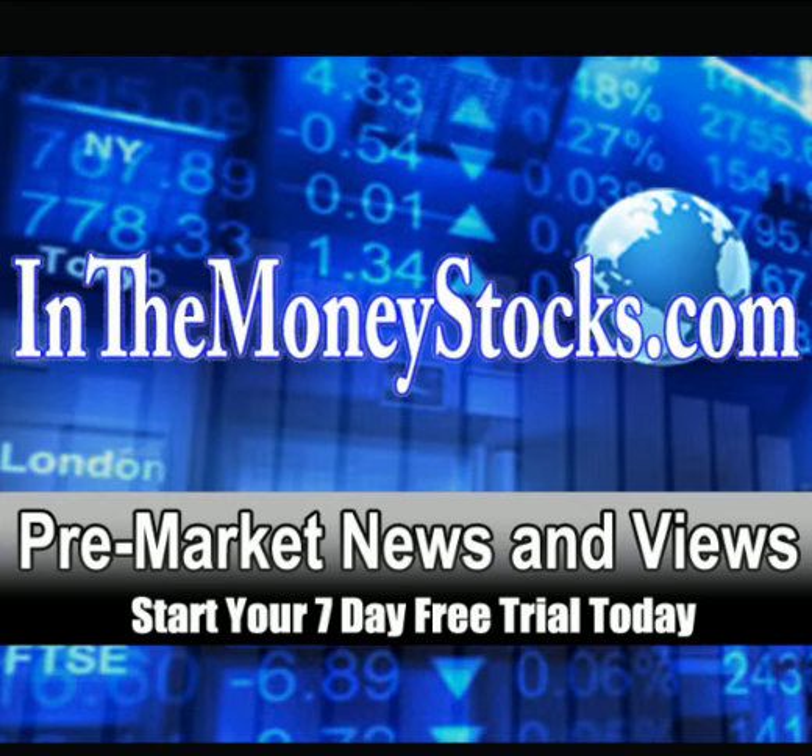Good morning everybody, welcome to pre-market news and views by In The Money Stocks. My name is Nick Santiago. Today is Wednesday, May 11, 2011. We have a lot to cover today.